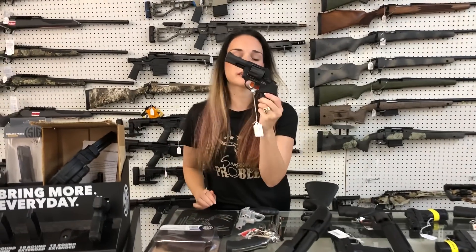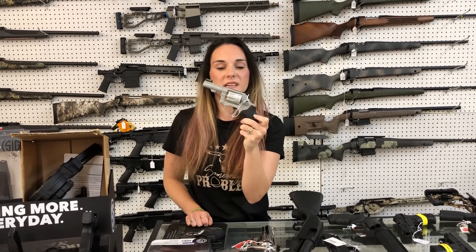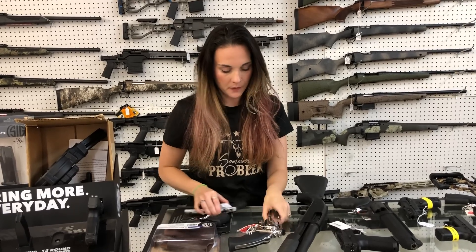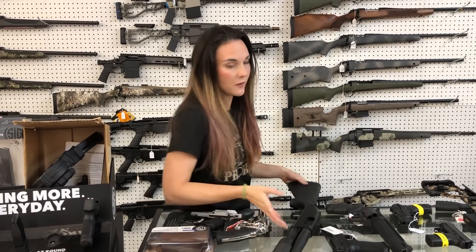Taurus 942 in 22 long rifle — $330. Smith & Wesson 317-3, which is their 22 long rifle with the hi-viz front sight. Colt Anacondas — we've got the four-and-a-quarter inch and the six inch in stock. They're going to be $1,325.